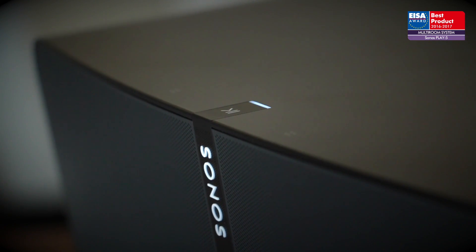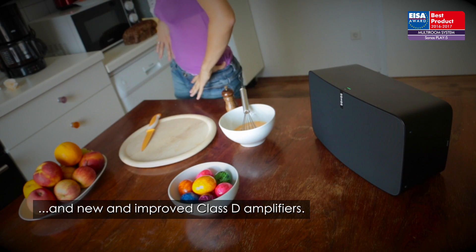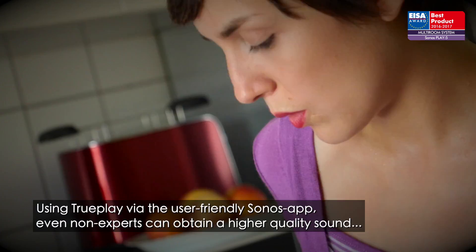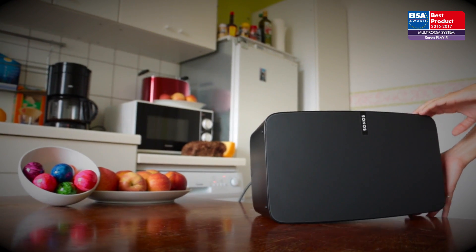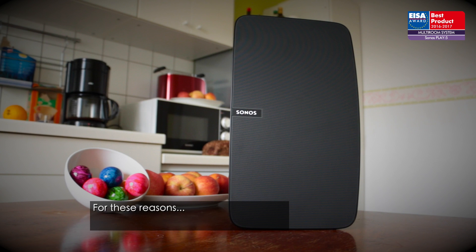The drivers are angled to produce a wider soundstage, and new and improved Class D amplifiers offering three times the power of its predecessor. Using TruePlay via the user-friendly Sonos app, even non-experts can obtain a higher quality sound in acoustically challenging rooms such as kitchens, while special orientation sensors enable the compact enclosure to be positioned horizontally or vertically. For these reasons, it has won the ISA Award.